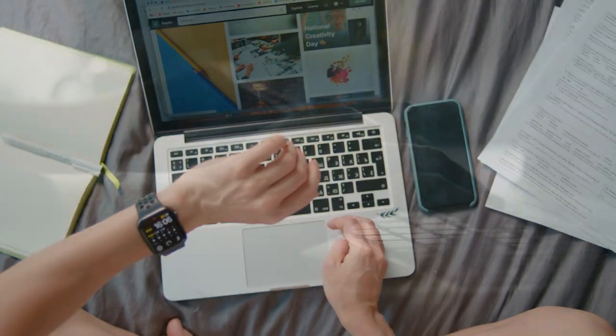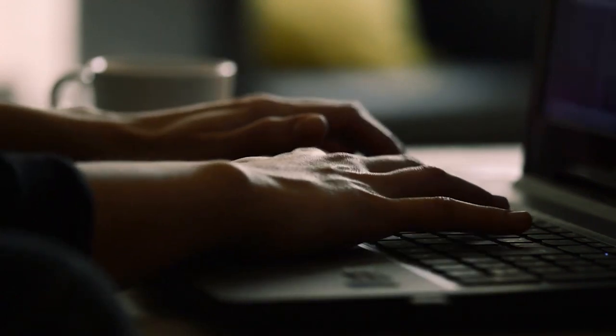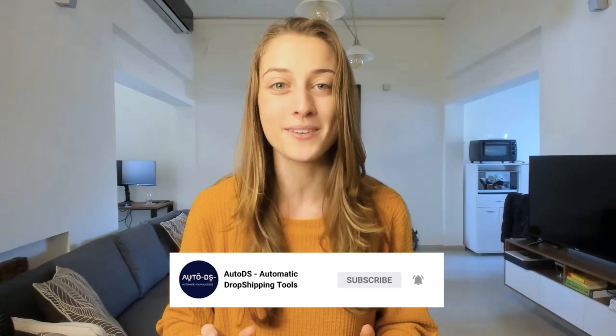Finding the right suppliers is a good start, but there's still plenty to learn when it comes to running a profitable dropshipping business. So before we move on, make sure to hit that subscribe button so you can learn the latest dropshipping tips and tricks that'll really help your business take off.